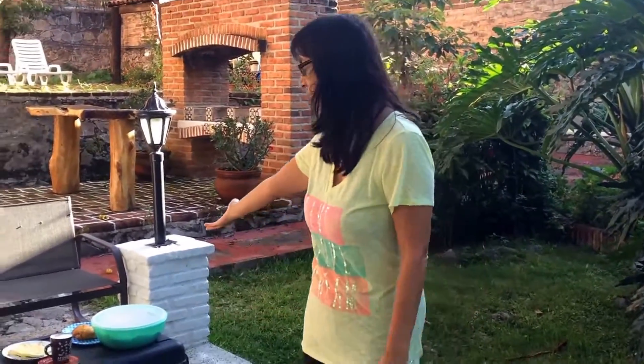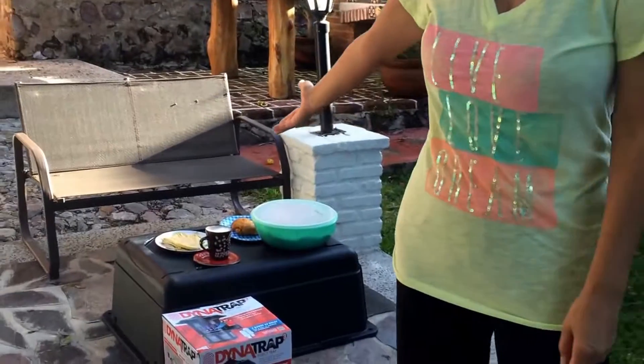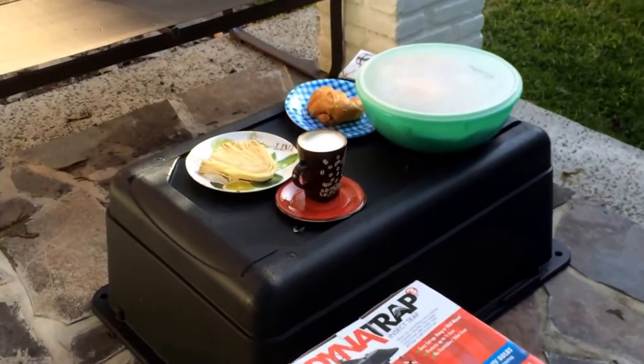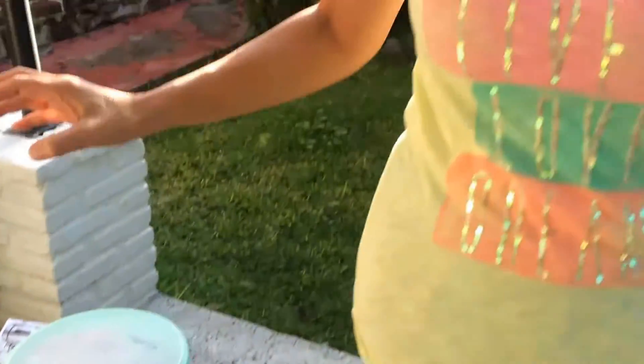So one of the things I missed about living in the United States was having readily available reading material to read with my breakfast cereal, or in this case coffee. I just got a new frother, and my justification is that the froth keeps my coffee warm so I don't have to go inside and out to put it in the microwave to reheat it.